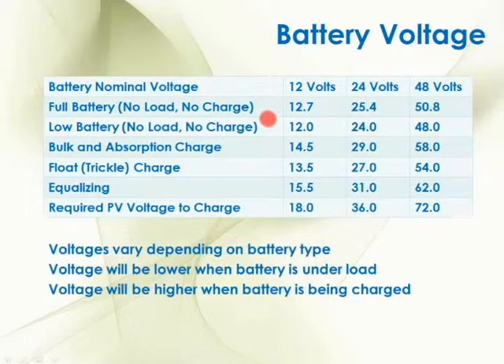Those are the voltages for full and low. The bulk and absorption charge is typically going to be about 14.5 volts on a 12 volt battery. That will vary a little bit by type — sealed batteries want to be a little lower than open-vent flooded batteries, and the battery manufacturer will often tell you exactly what number to use. But it's going to be somewhere between about 14.3 and 14.7 volts. And then the float charge — that final stage where you're just keeping a steady trickle charge on the battery — on a 12 volt battery, a typical float charge is going to be about 13.5 volts.